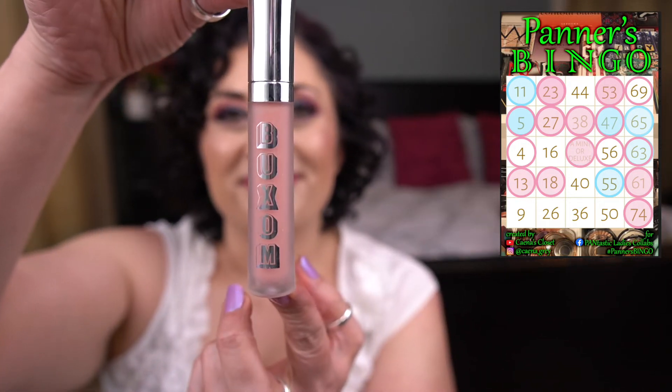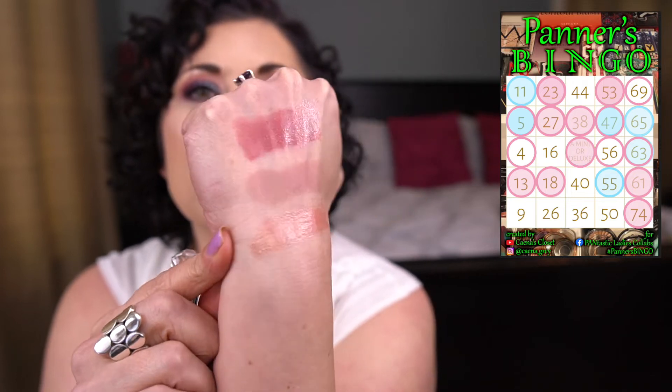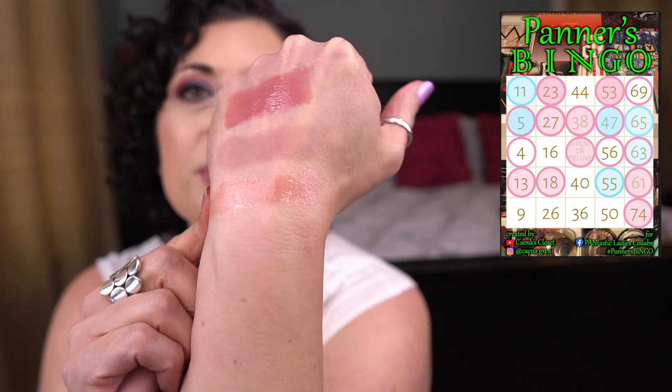The last call number I'm working on is O69, and that is Favorite Movie. I chose The Big Lebowski — one of the best movies ever. I brought in the Buxom Full On Lip Cream in the shade White Russian. I want to use this 20 times, but so far I've only used four, so I still have 16 uses to go. It's a really nice everyday gloss — I like to use it as a topper on drying lipsticks and to brighten or lighten things up.